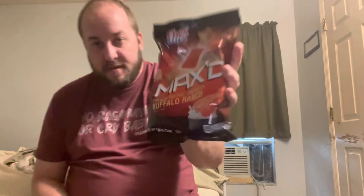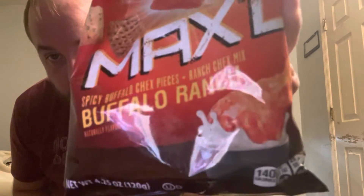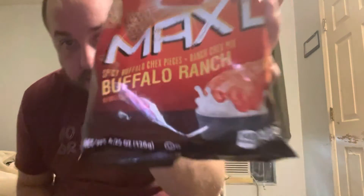It says dried hot sauce, cayenne pepper, vinegar, salt and garlic, dried sour cream — they said 'dried hot sauce.' It's got a little picture of a buffalo dipping ranch. Short review — I'm not going to make it long.